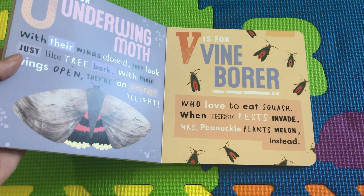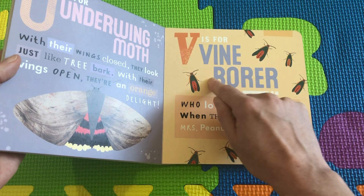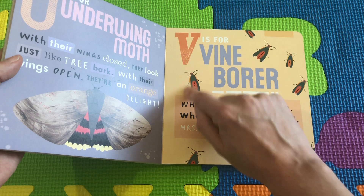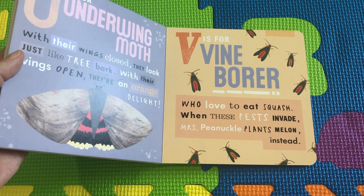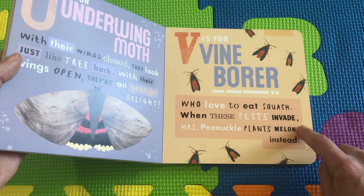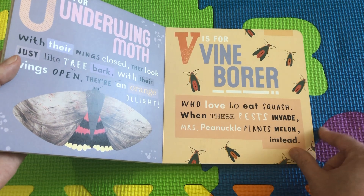V is for Vine Borer. These little insects like to dig a little hole in the squash and eat it all up. If they invade your squash, you need to plant melon because they don't like melon — they only like squash.